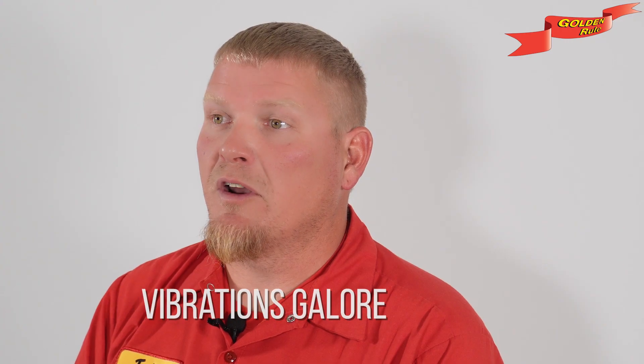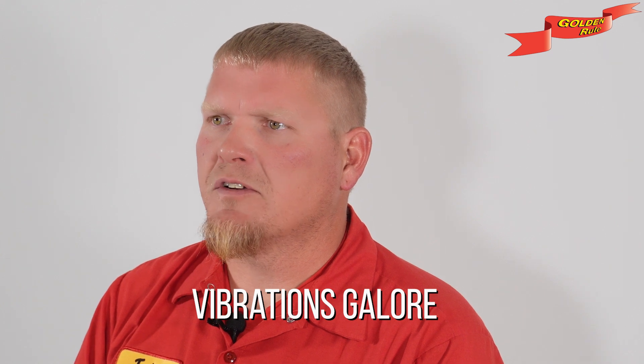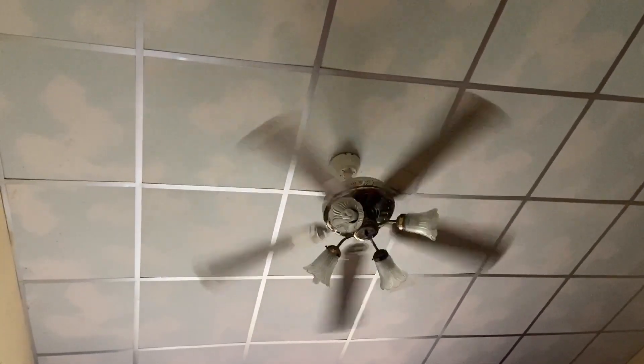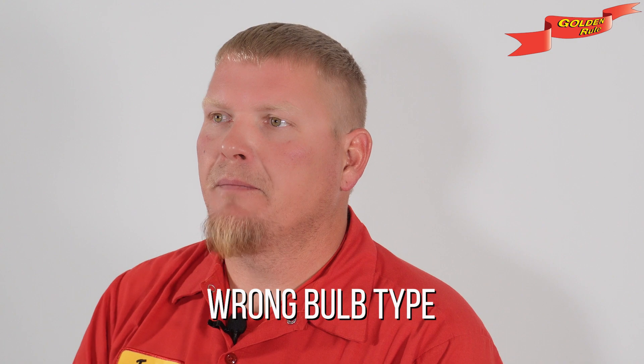Vibrations galore: if your bulbs are shaking more than a leaf in the wind, thanks to ceiling fans or garage doors, they might fizzle out faster than a sparkler on the Fourth of July. Consider swapping in LED bulbs for rough-service ones that can handle the shimmy.